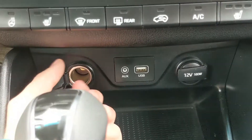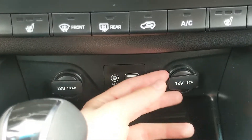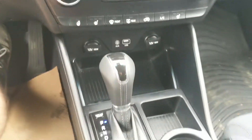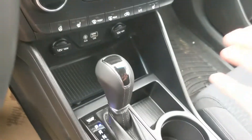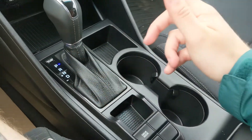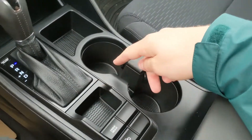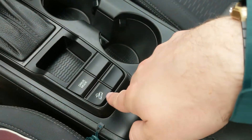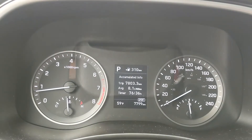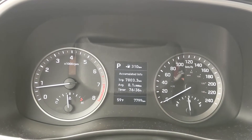Moving down further, you have two 12-volt power outlets as well as a USB and auxiliary so you can plug something in to power, charge, or hook up your audio. Then you have your main shifter which has select shift so you can manually shift through your gears. You also have two small cubbies, two cup holders, hill descent assist, and a drive mode selector for Normal, Eco, and Sport.